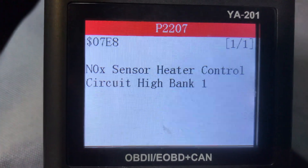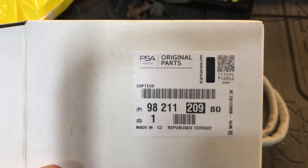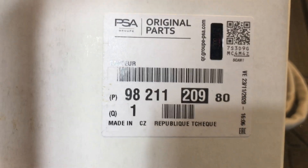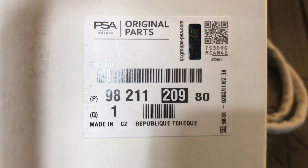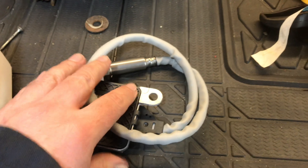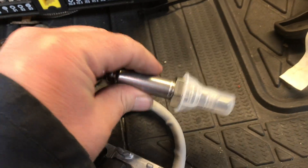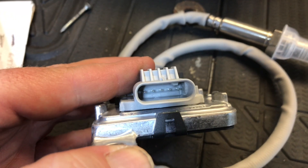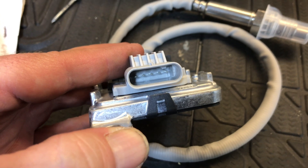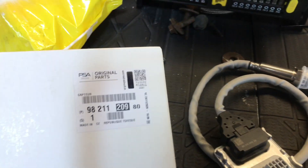We gave the van a run after clearing the codes and seeing pending Nox Sensor Heater Control Circuit High Bank 1. We went through to the main dealers and here it is — part number 98211-209-80, original part. You can actually hear something shake inside it. I don't know how this works, but actually in the multi-plug it's 5 pins but on the car it's only 4 wires.